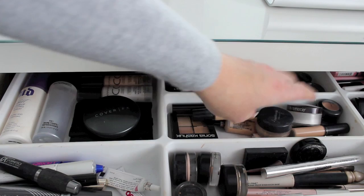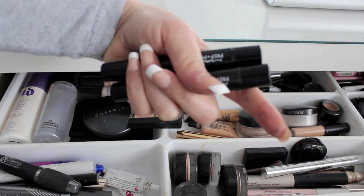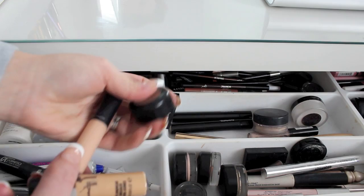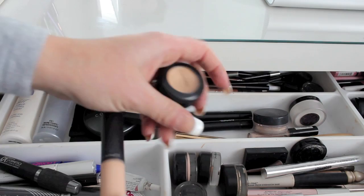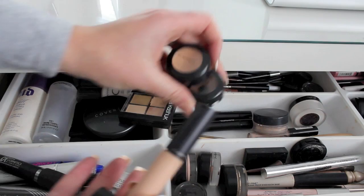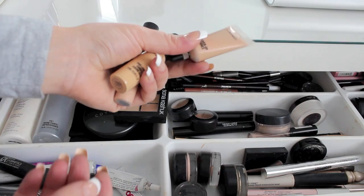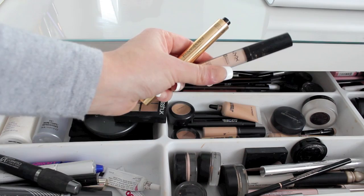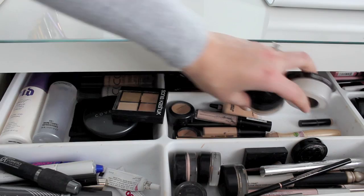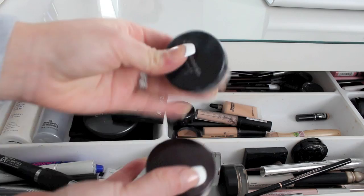In this drawer I keep the concealers I'm using and setting powders. I have the Sonia Kashuk Concealer Quad, all three MAC Prep and Prime pens, MAC Studio Finish pots in NC20 and NW25, Moisture Cover in NW15, Pro Longwear in NC20, Select Cover-Up in NW25, NYX HD Concealer in light, YSL Touche Eclat, Garnier Skin Renew Dark Circle Corrector, Laura Mercier Secret Brightening Powder, Bare Minerals Rusted, and a sample of Bare Minerals Stroke of Light.